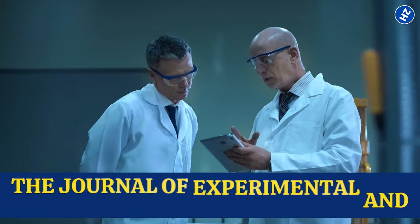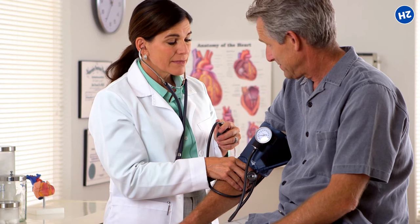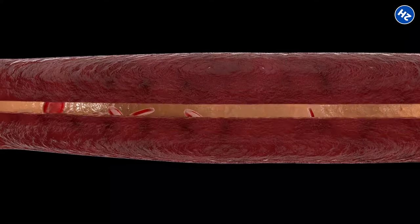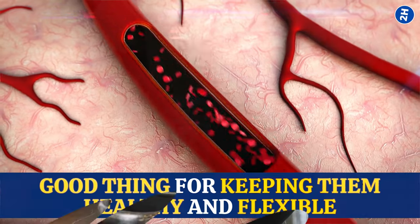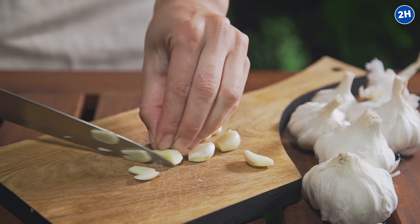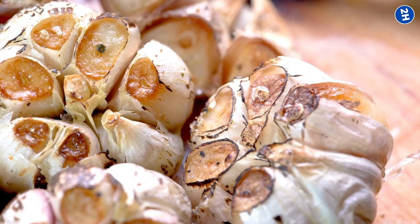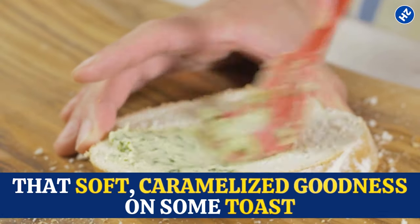Another study from the Journal of Experimental and Therapeutic Medicine showed that garlic might also help lower blood pressure. When your blood pressure is in a good range, your blood vessels are under less stress, and that's a good thing for keeping them healthy and flexible. Adding it to your diet is super easy — you can chop it up and toss it into soups, stews, stir fries, or even roast a whole head of garlic and spread that soft, caramelized goodness on some toast.